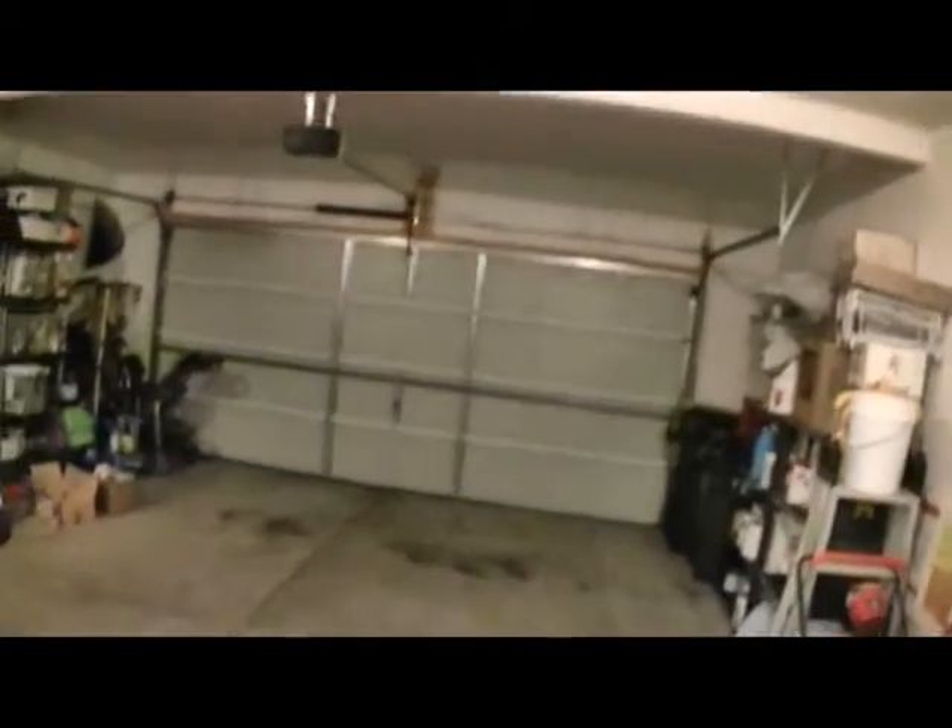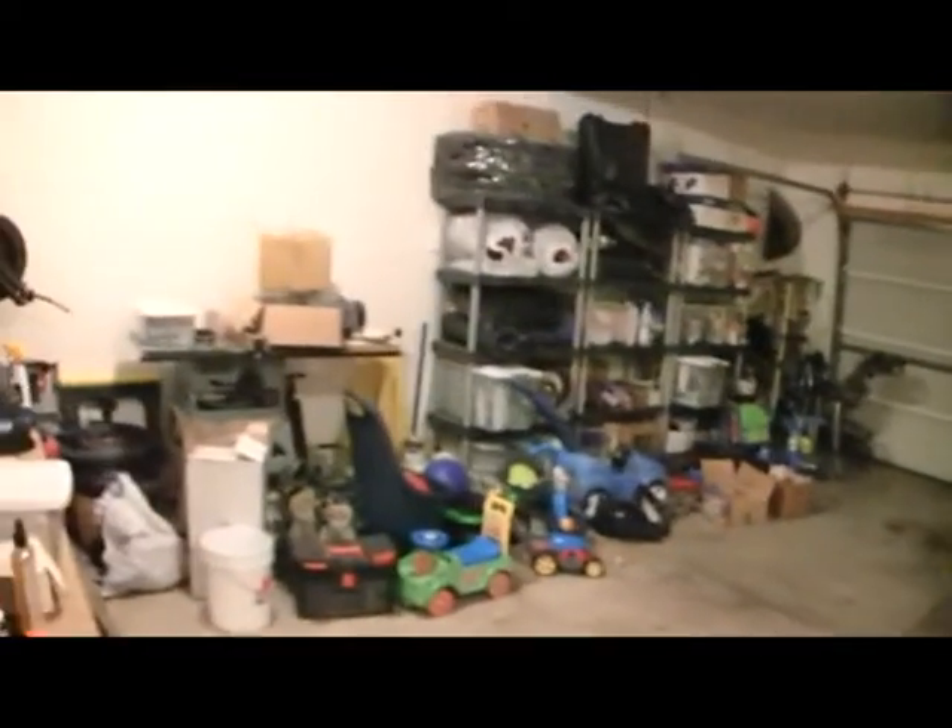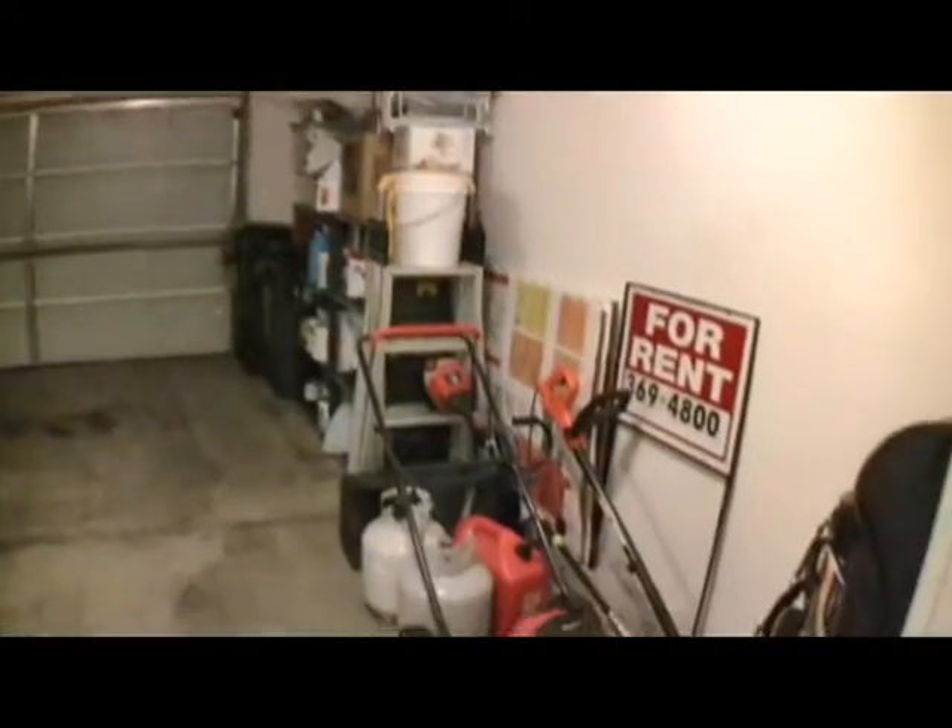Convenience with a first floor laundry and half bath. The attached garage is oversized — extra deep and extra tall — with plenty of space for storage.